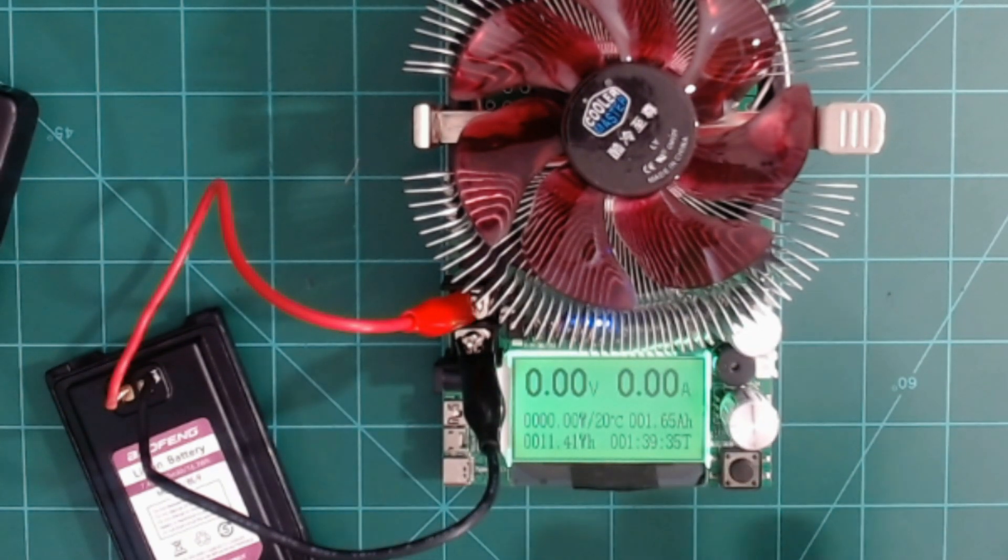This is actually somewhat consistent with the rest of my results, which I'll show you in a moment. People are going to argue that this battery is used and therefore not a good test — you'd need to test a brand new battery, and you're probably right. But I've only used this battery a handful of times at most, so I don't think that should have a huge factor in the overall result. I'm led to believe that 1,650 milliamp hours is probably pretty close to what this battery really is.